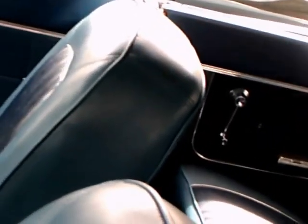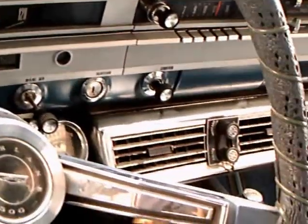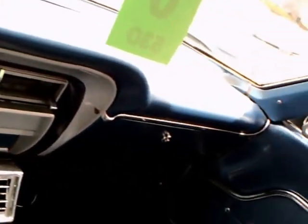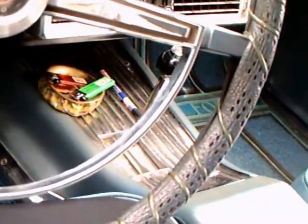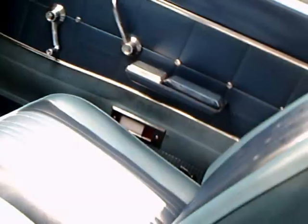These squared-off tops were definitely a Thunderbird influence. Notice the console and the air conditioner under the dash, with an automatic on the console.